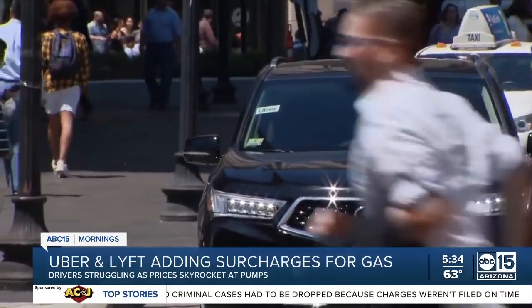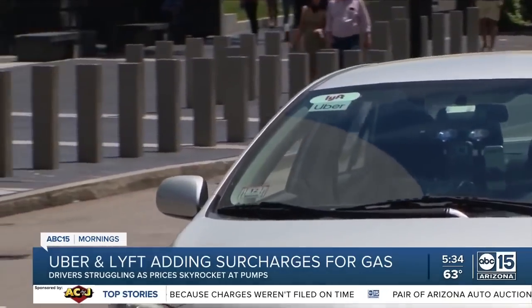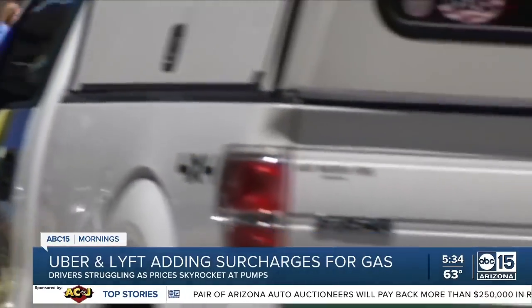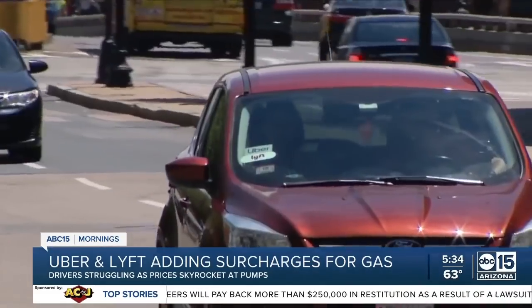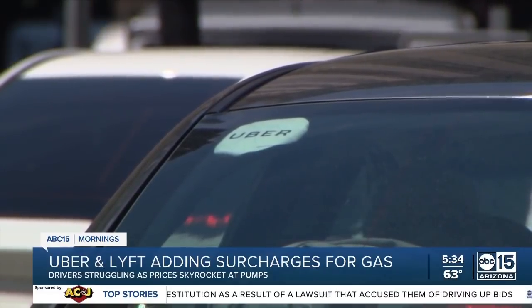I spoke to some ride-share drivers here in the Valley, and they tell me the Uber surcharge does not take into account the types of Uber vehicles available. It costs a lot more to fill up an SUV or a truck than, say, a smaller sedan. And while they appreciate the initiative to help, they don't think it's enough — many of them shelling out double what they typically pay to fill up their tanks. 'It's not much. I know they're trying to help, but the help doesn't go far enough. We're the ones helping them stay in business, so we'd appreciate it if they would just go a little bit extra to give us the money we need to provide for our families and have the gas money we need to be efficient and be out there for them.'